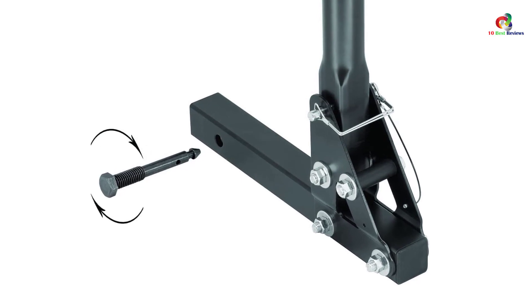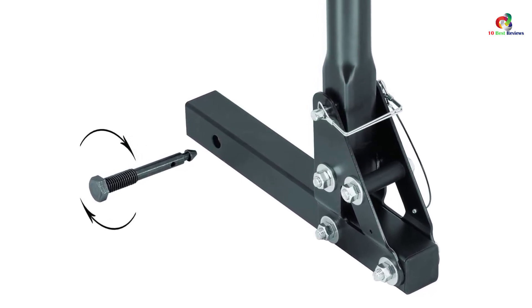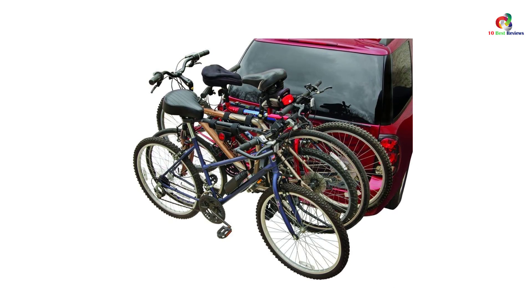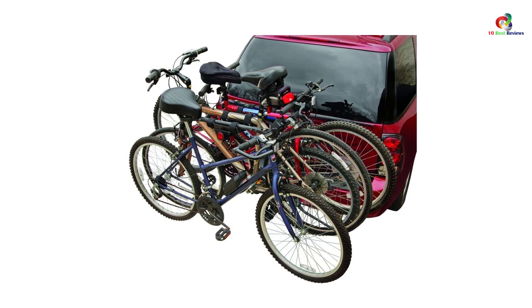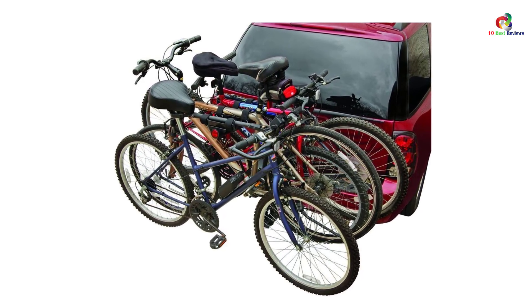The rack also firmly holds the bikes in place. The bikes themselves are held by cradles that are well padded to provide ample protection to their finish. The bikes are also incredibly easy to load and offload with the help of loop straps. To top it all off, the rack has a neat little reflector for nighttime driving.